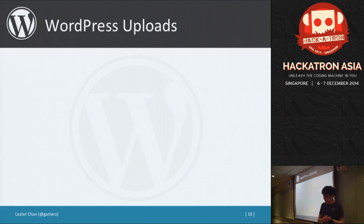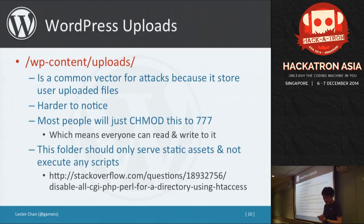As mentioned earlier, the WordPress uploads folder stores everything you've uploaded, and you can even upload a PHP script there — making it a very common attack vector. Not many people monitor files there, so it's hard to notice. Often, when users have trouble uploading, they chmod it to 777, which lets everybody write to it. My rule of thumb is: this folder should only serve static assets and not execute any scripts. You can paste code into the .htaccess in that folder so that if someone uploads a CGI or PHP file, it just shows the source code rather than executing it.